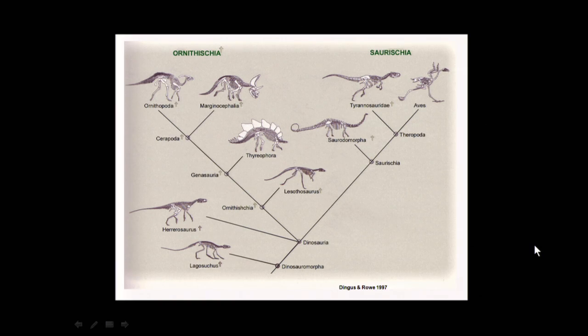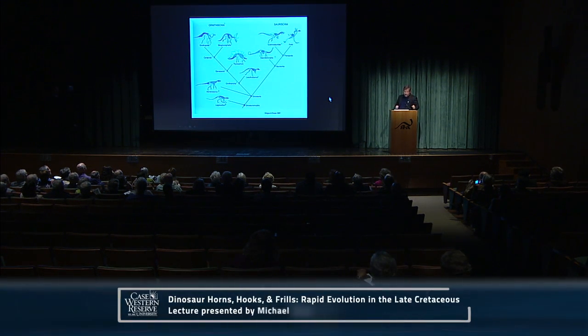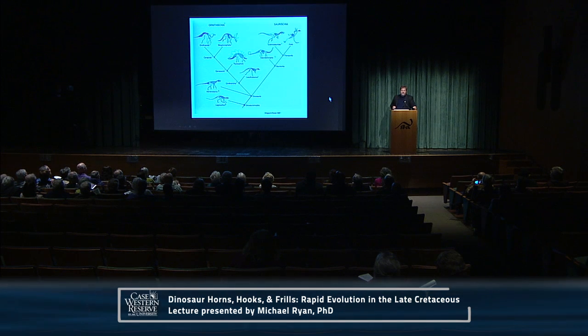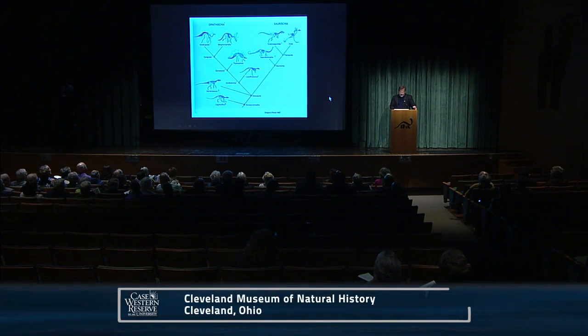Where does ceratopsia sit in the tree of life for dinosaurs? There are two branches: the Saurischia, ending with birds, includes large-bodied sauropods like Haplocanthosaurus — the logo of the Cleveland Museum of Natural History — and all the carnivorous dinosaurs including Tyrannosaurus rex, with birds nested right within that group. The other branch is the Ornithischia, which includes the majority of herbivorous dinosaurs. Branching off the top of that is something called the Marginocephalia — the ceratopsian dinosaurs and all their closest relatives.